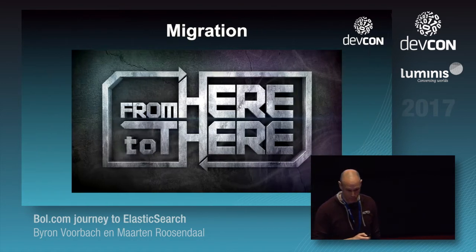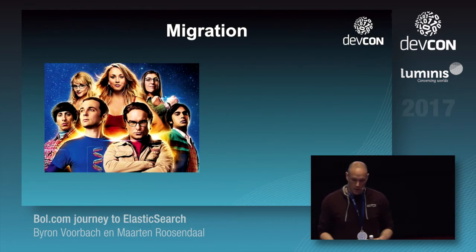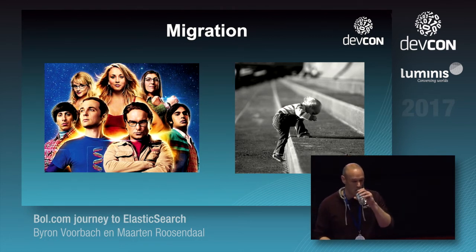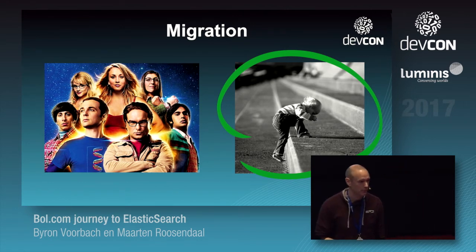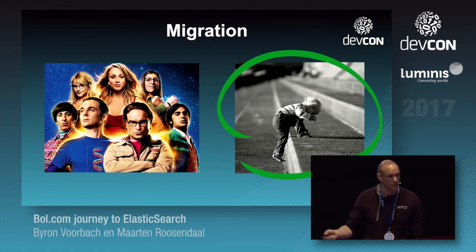About the migration itself: there are two ways to approach it — a big bang or small steps. You can probably guess what we chose: small steps. We're not going to sit for a year and a half rebuilding everything, because lots of things change all the time — not least Elasticsearch itself being updated all the time, and our landscape changes too.